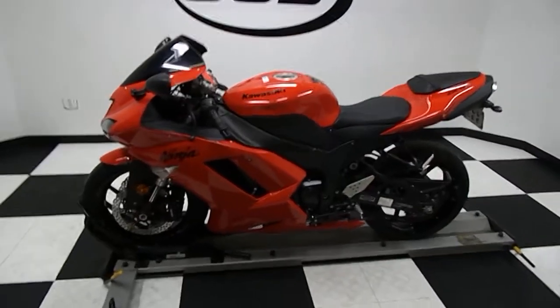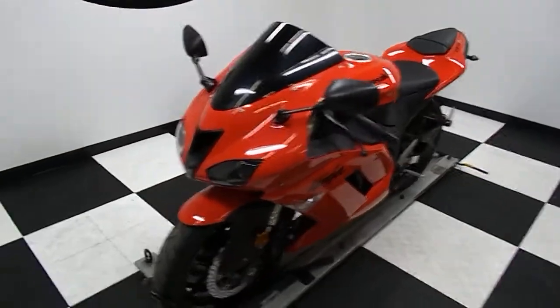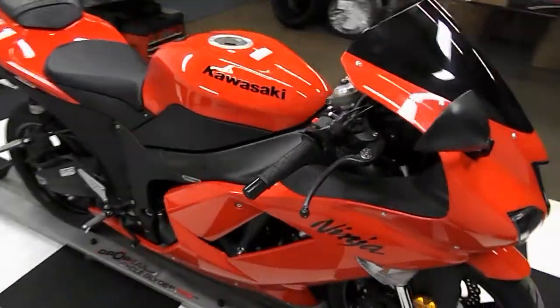Welcome to Simplestreetbikes.com. This is a 2007 Kawasaki Ninja ZX-6R, red in color as you can tell. This unit has only 5,000 miles on it and this bike is incredibly clean.